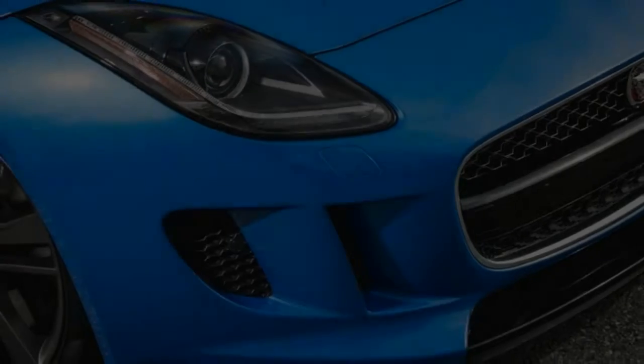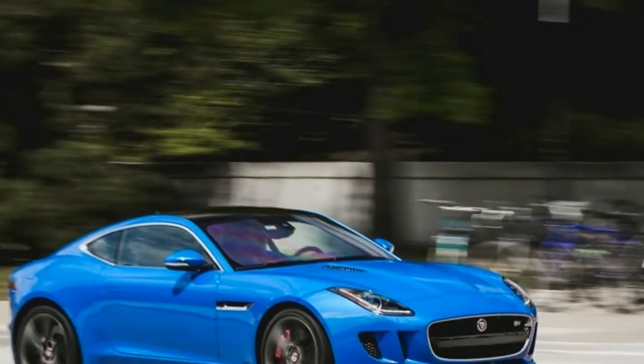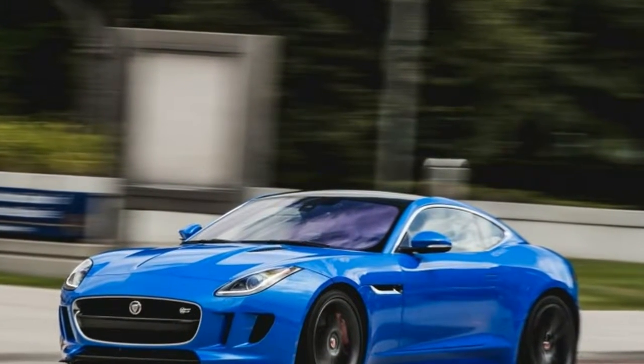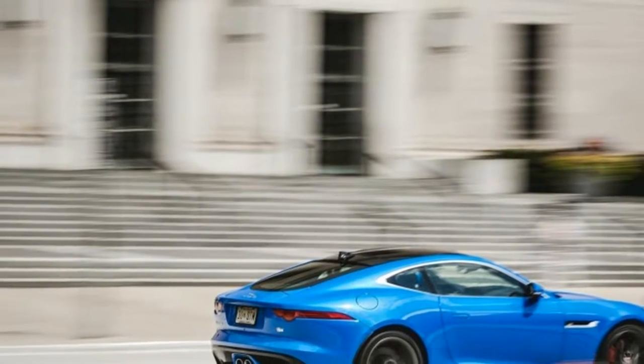Both the V6 and the V8 are offered in two states of tune, with outputs ranging from 340 to 575 horsepower. A 6-speed manual is available with the V6, and a rapid-shifting 8-speed automatic is optional with the V6 and standard with the V8.